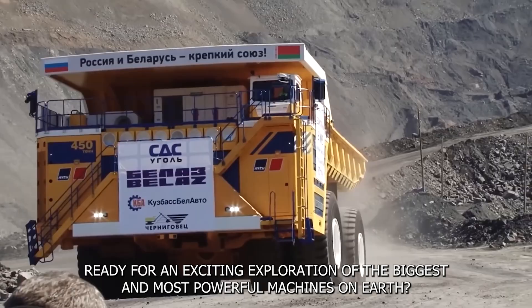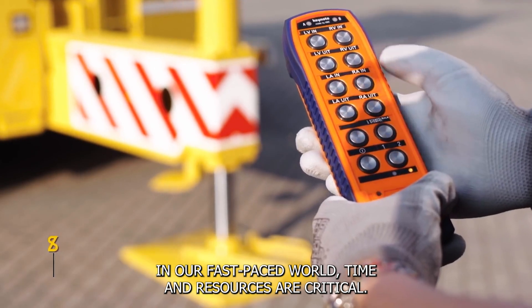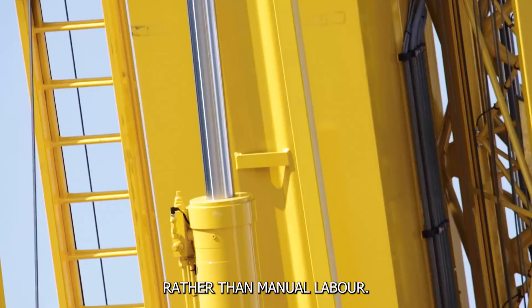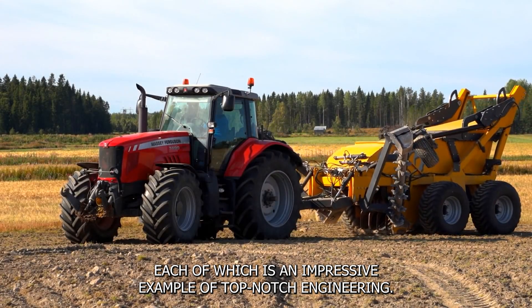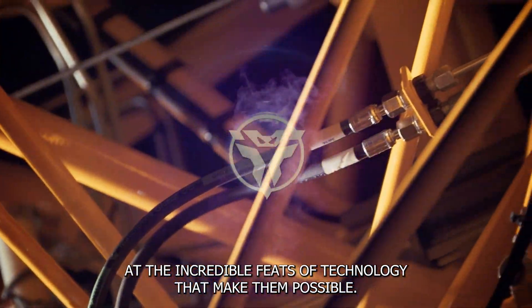Ready for an exciting exploration of the biggest and most powerful machines on earth. In our fast-paced world, time and resources are critical, that's why we depend on these machines to do heavy-duty work rather than manual labor. Today we are going to introduce you to these incredible machines, each of which is an impressive example of top-notch engineering. So let's take a closer look at the incredible feats of technology that make them possible.